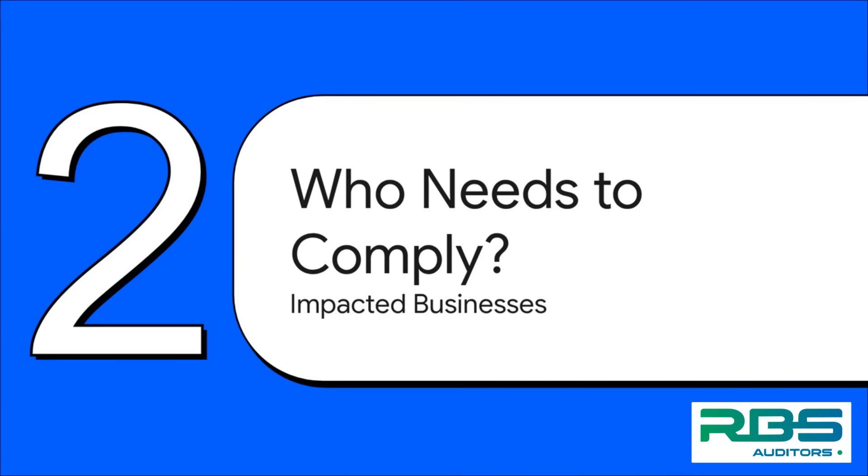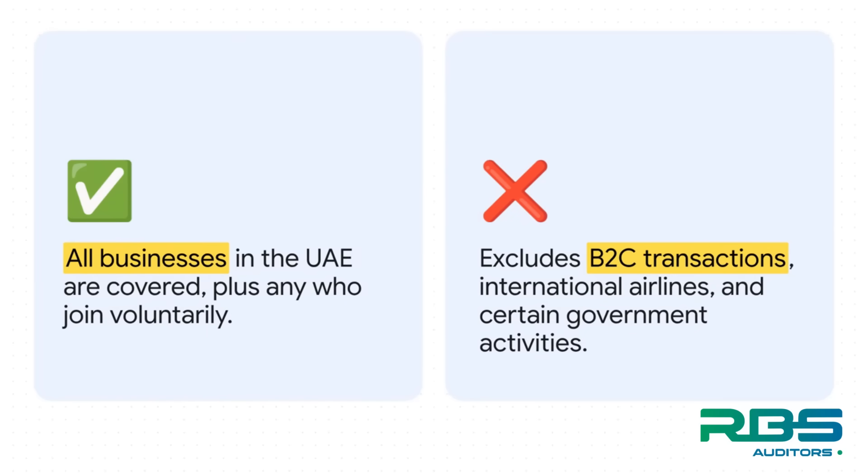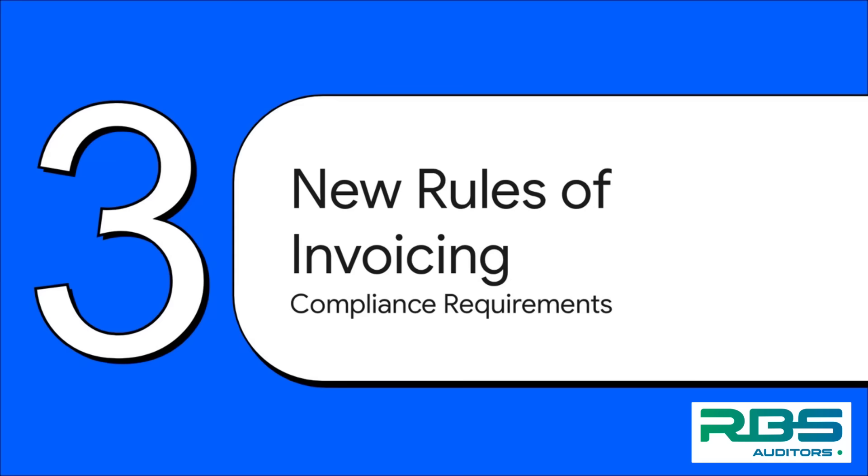That brings us to maybe the most important question for you right now: who exactly does this apply to? Does your business need to get on board? The scope is huge. The short answer is that this mandate applies to pretty much every single business in the UAE. There are a few specific exceptions for the time being — things like international airlines and most B2C transactions. But here's an interesting twist: even if your business is exempt, you can still choose to opt in voluntarily. A whole new system means a whole new set of rules, and these are the core requirements that every single business involved has to follow — no exceptions.